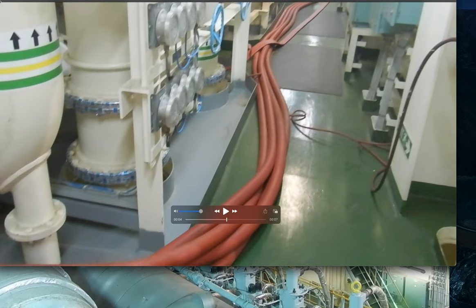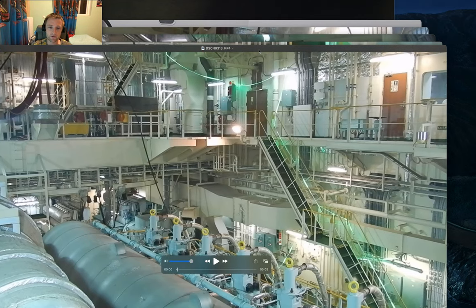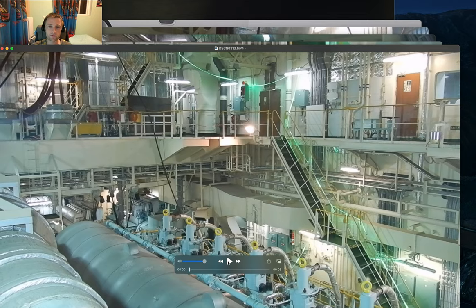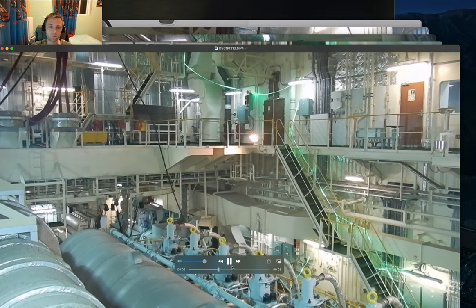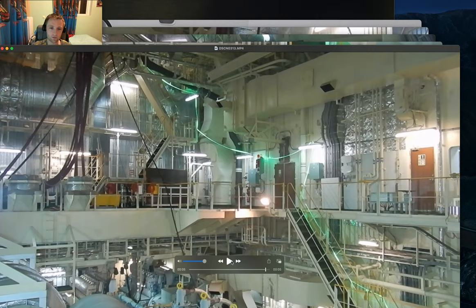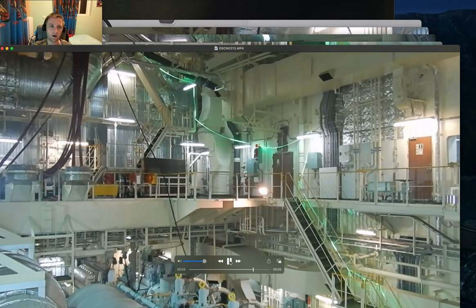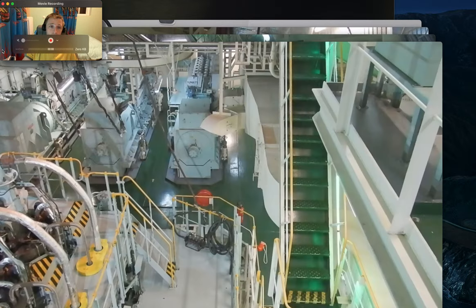The next step will be when the seawater will be supplied from the dock itself, and the return will also go to the dock piping, and everything will be switched off — the generators will be switched off and there will be only power supply from the dock itself. This hose is coming from the sunken deck and lying down like that until the central coolers.